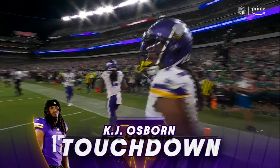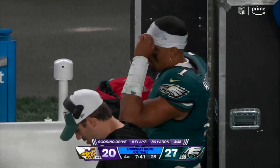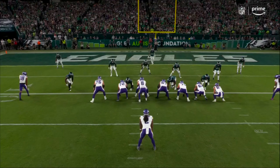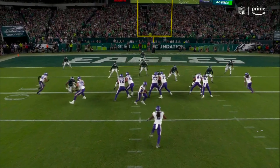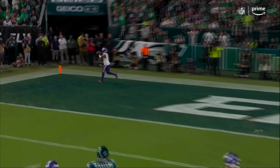Takes it right to the 10, so it's first and goal. Play action, look out from behind, throws wide open. It's K.J. Osborne for the touchdown. Josh Sweat came in but got there a little too late. And Osborne for the second time tonight.